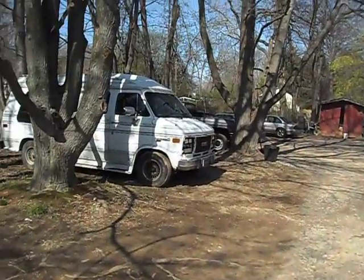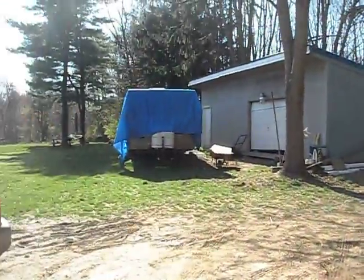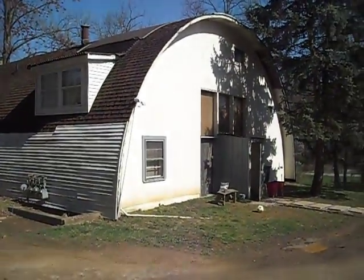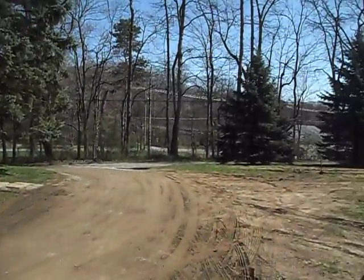That truck has to go too because we need to pull this monster. But there's the Kwanzaa hut, and there's the highway.